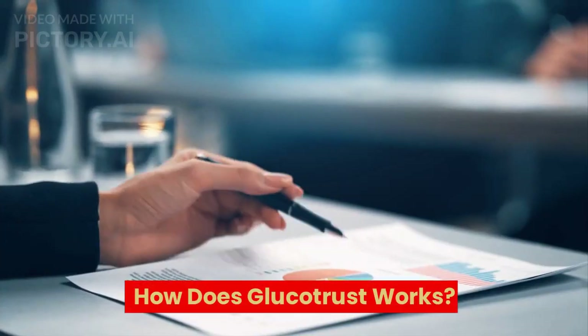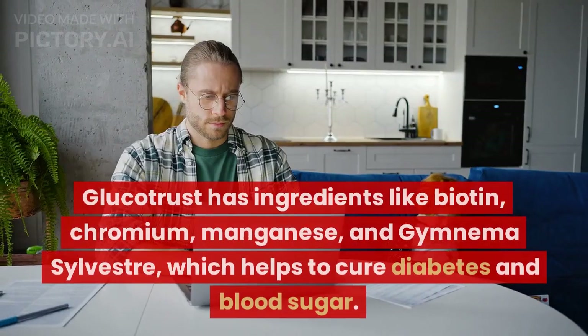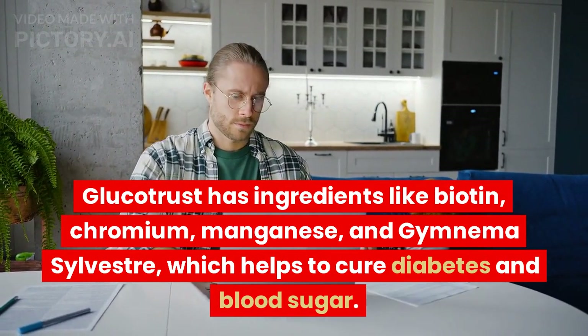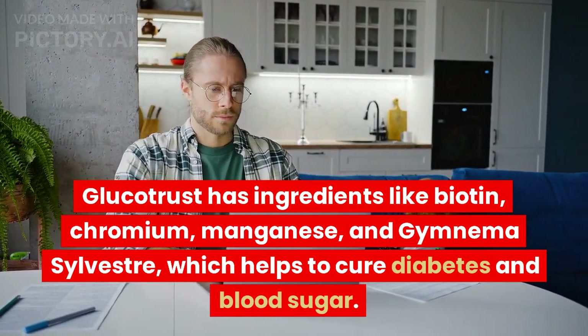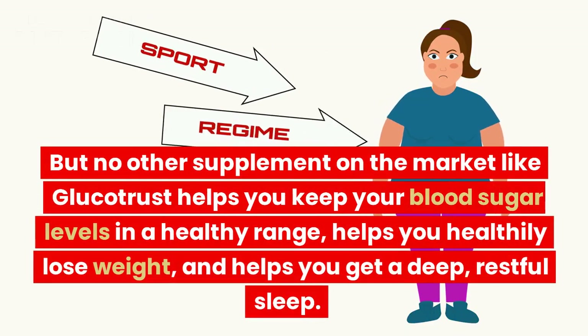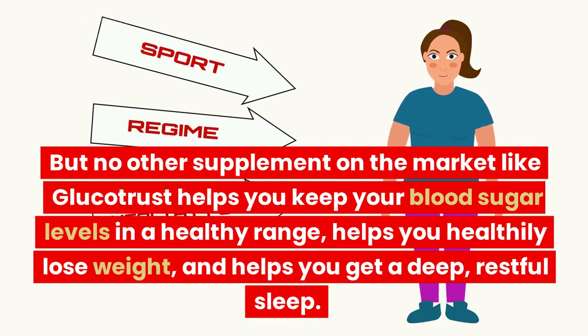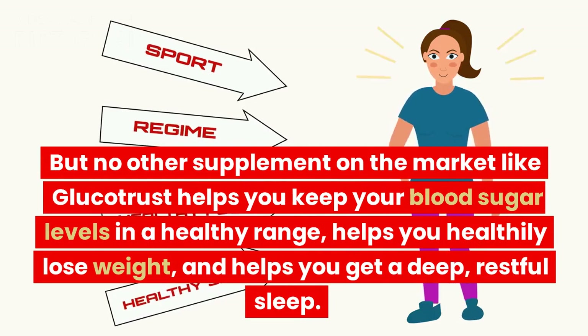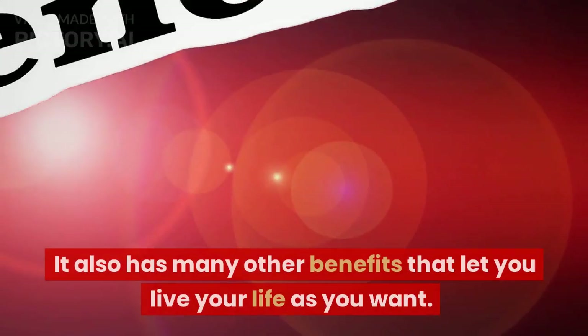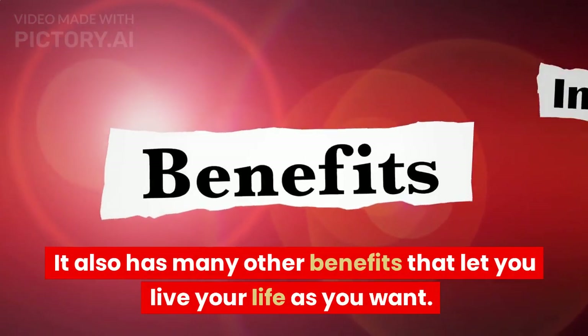How does GlucoTrust work? GlucoTrust has ingredients like biotin, chromium, manganese, and Gymnema Sylvestre, which help to cure diabetes and blood sugar. No other supplement on the market like GlucoTrust helps you keep your blood sugar levels in a healthy range, helps you healthily lose weight, and helps you get a deep, restful sleep. It also has many other benefits that let you live your life as you want.